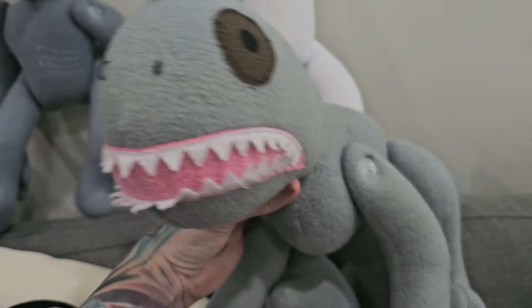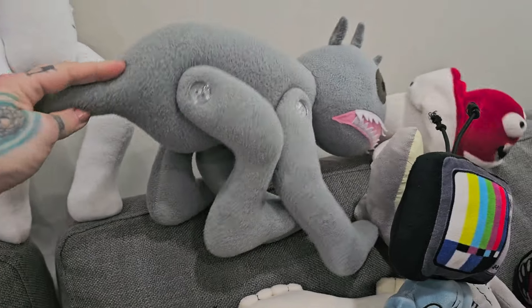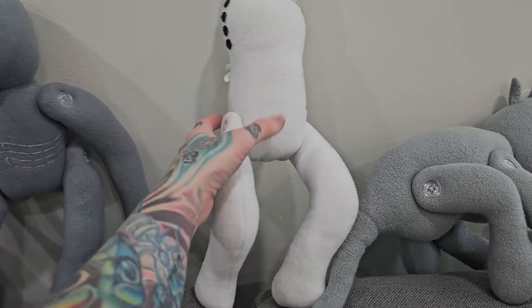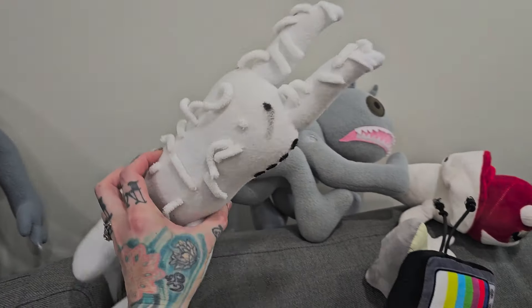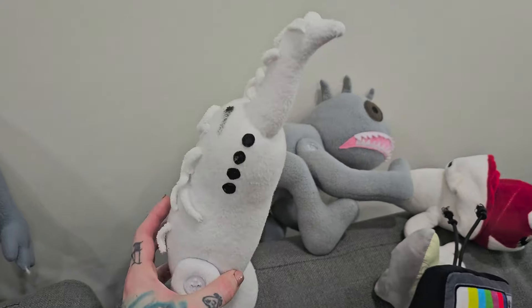Look at that face. He's got bendable legs too and little horns on his head. And then we've got Bird Watcher — pretty detailed. This thing's pretty cool and creative.